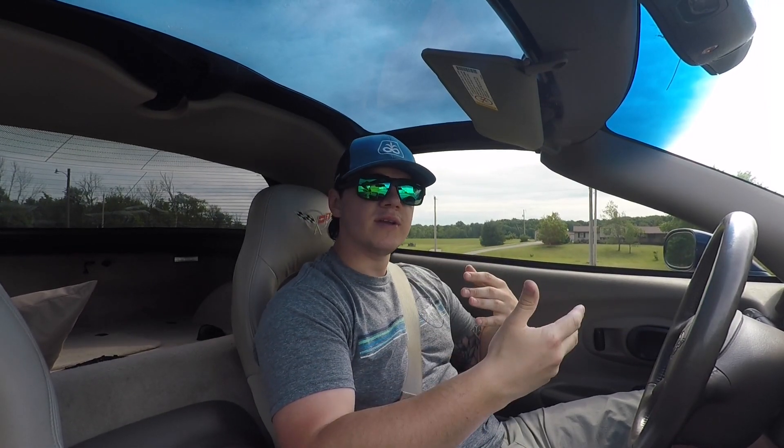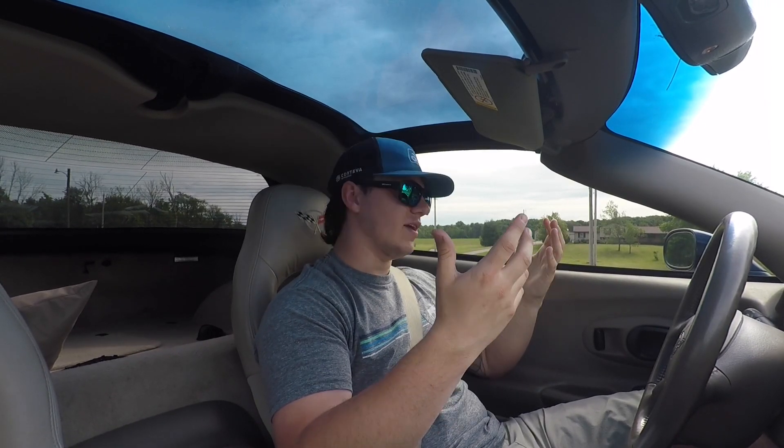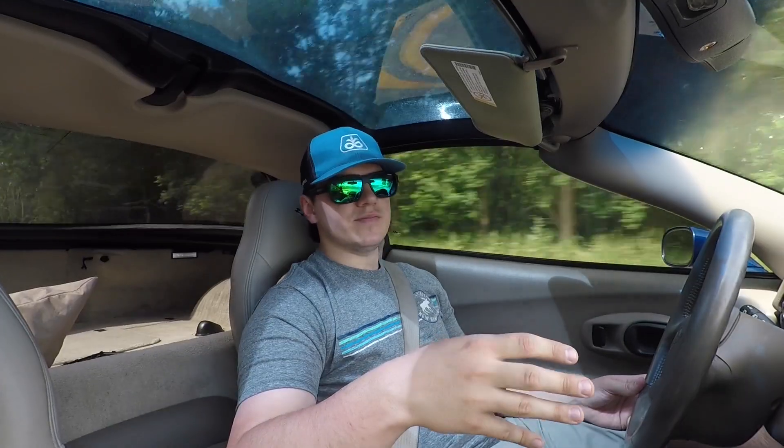Before I start driving, I want to say I'm going to be doing a lot of straight road driving. I'm working on finding a nice curvy road around here, but I live in the middle of nowhere — there's nothing but fields, everything is square. So the first thing I want to talk about is where you spend most of your time, and that's inside the car.